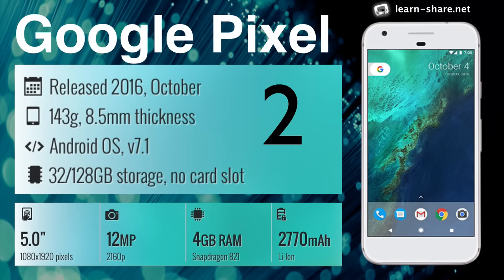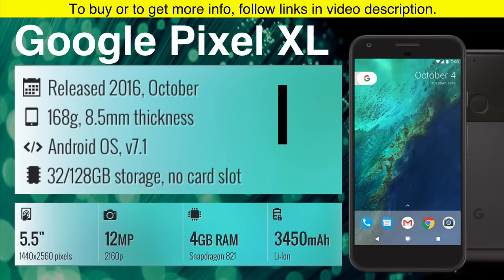Google Pixel — it has the highest rated smartphone camera and a battery that lasts all day. Google Pixel XL — if you can buy it, it's pure Android goodness in a bigger screen.